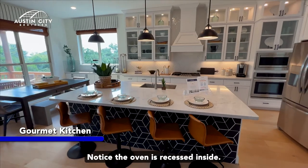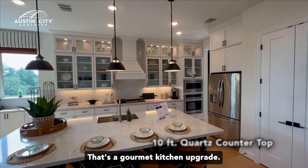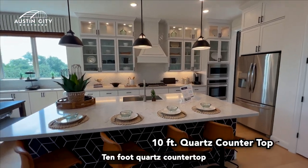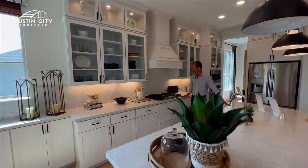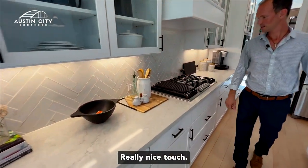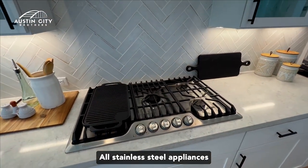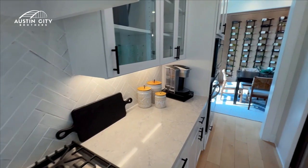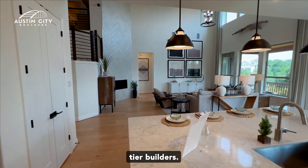Now look at this living room — 24-foot ceilings, lots of natural light, open floor plan — with a gourmet kitchen. Notice the oven is recessed inside; that's a gourmet kitchen upgrade. Ten-foot quartz countertop island and a six-burner stove with a little griddle on top — really nice touch. All stainless steel appliances, and many of these features come standard in Brightland homes. Brightland is one of our top-tier builders.